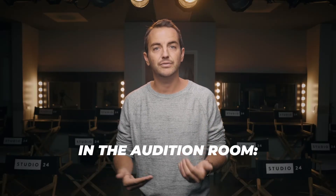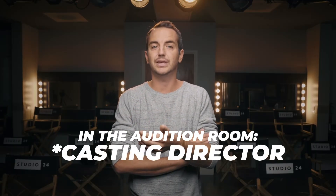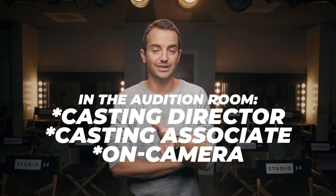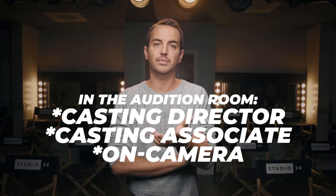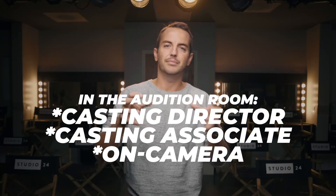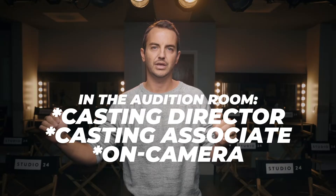In the actual audition room, when they call you in for a first call — a pre-read or first audition — sometimes it'll just be the casting director in there, sometimes a casting associate. Sometimes they'll put it on tape, sometimes they won't. Generally for a film audition it will be put on tape because they want to review and compare those tapes as they cast from the leads down. For episodic, things move so fast that a lot of times they don't have time to record — within one to two weeks they could cast an entire episode.